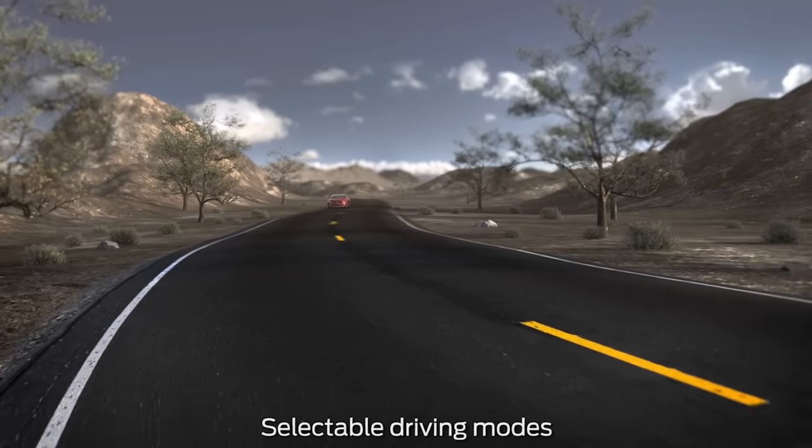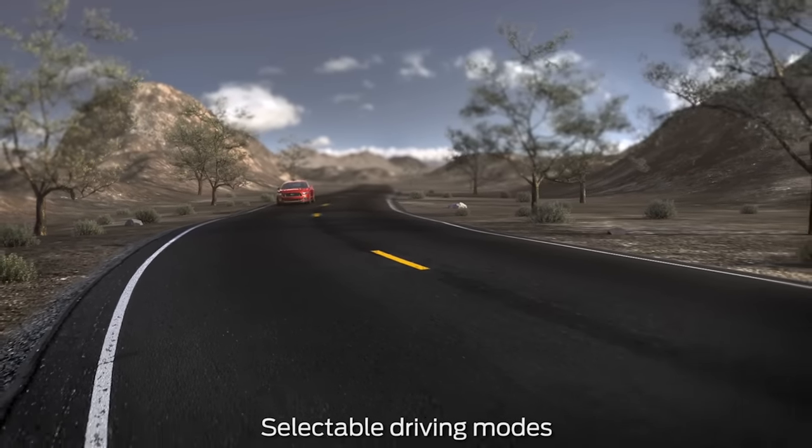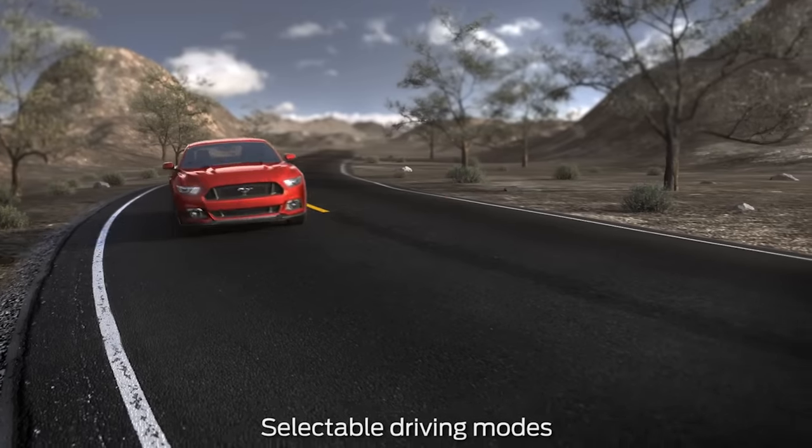Your vehicle may be equipped with a feature that can match your driving experience on the road and your mood. Let me explain.